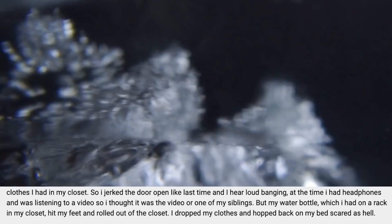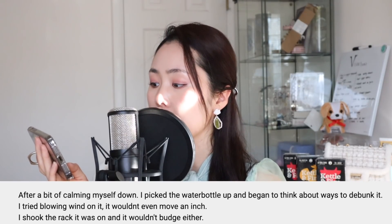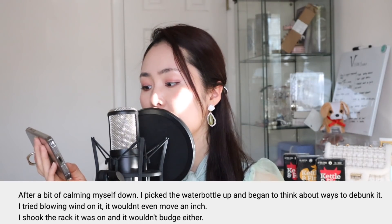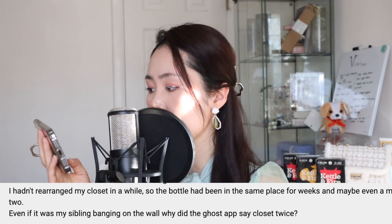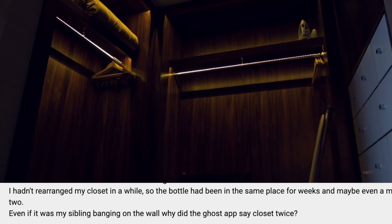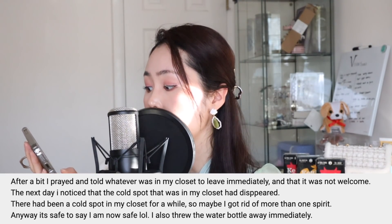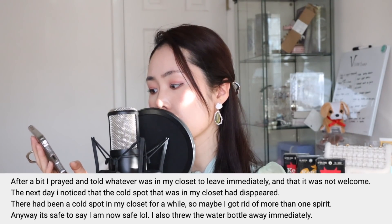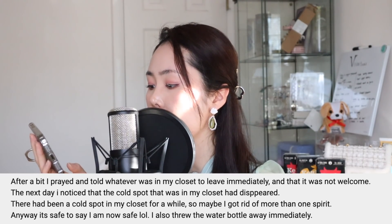"Once I finished listening to music, I decided to put some clothes in my closet, jerked the door open like last time, and I heard loud banging. I thought it was just a video or one of my siblings. But then my water bottle — which I had on a rack in my closet — hit my feet and rolled out of the closet. I dropped my clothes and hopped back onto the bed scared. After calming down, I tried to debunk it: blowing on the bottle wouldn't even move it an inch, and shaking the rack wouldn't budge it. The bottle had been in the same place for weeks or even a month or two. And even if it was my siblings banging on the wall, why did the ghost app say 'closet' twice?"